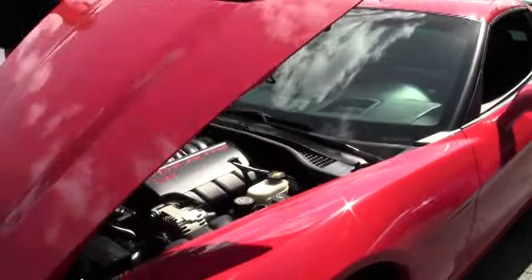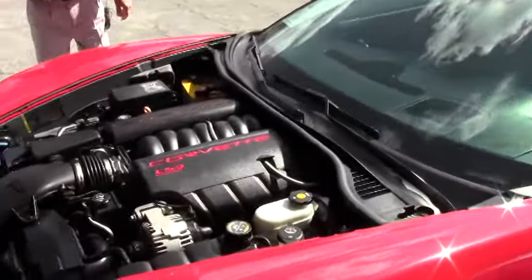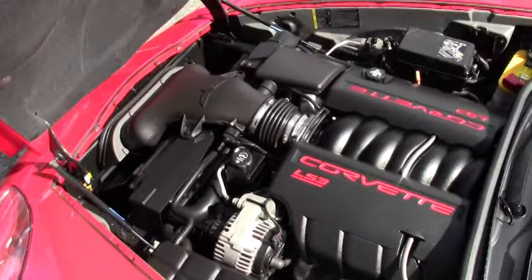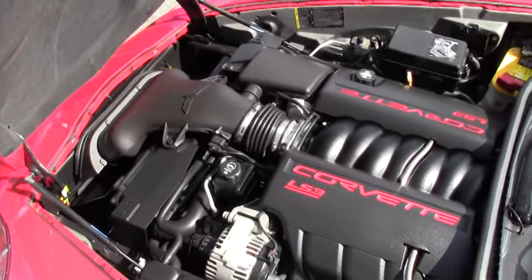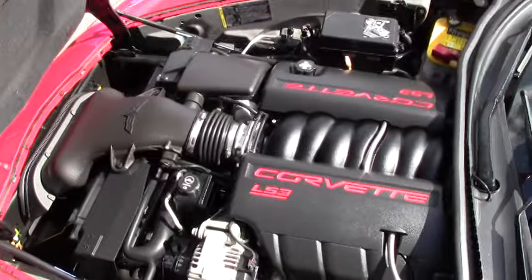We're also going to take a look up underneath the hood. The Corvette LS3 engine is renowned for great gas mileage — 430 horsepower.